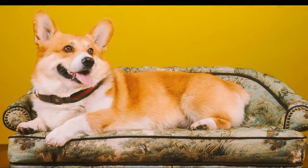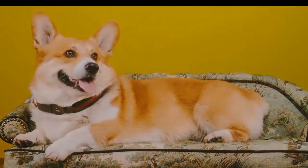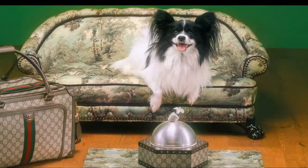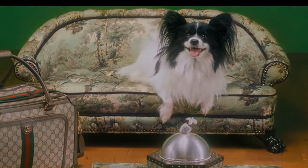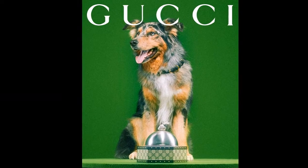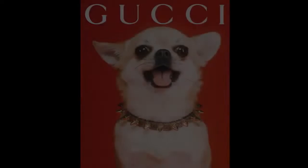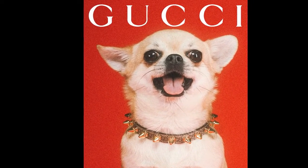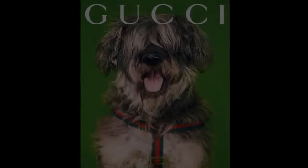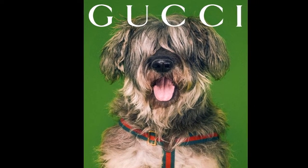Continuing its sustainability efforts, Gucci has crafted its pet collection in recycled polyester, recycled cotton, or Demetra, which is the house's innovative fabric made from animal-free raw materials from renewable and bio-based sources. The Gucci pet collection is now available online and in stores, with prices ranging from $180 for an air tag case to $7,500 for a pet bed.